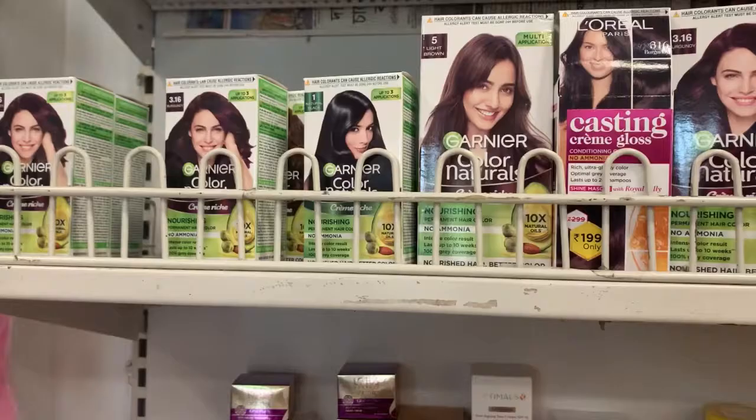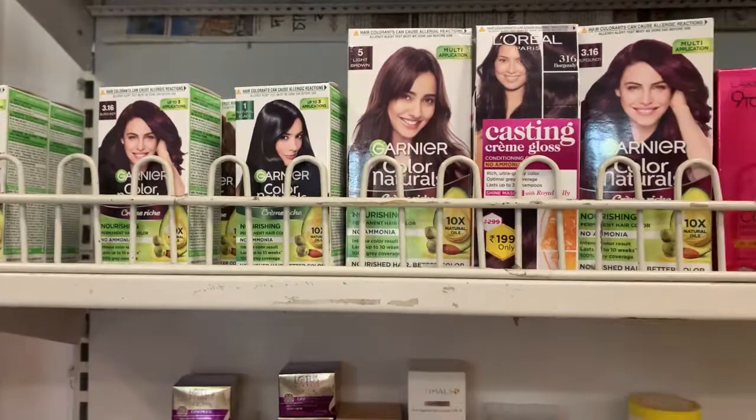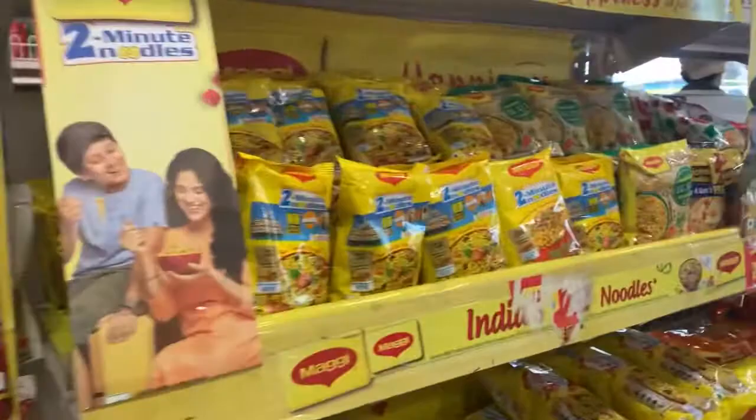I've come to the supermarket and I bought this hair color and chips, and a cold coffee.